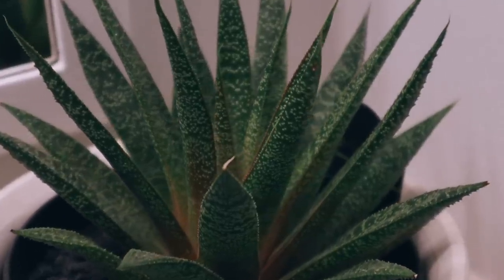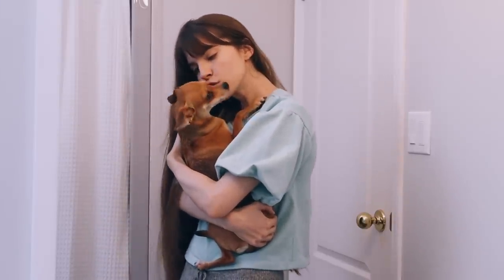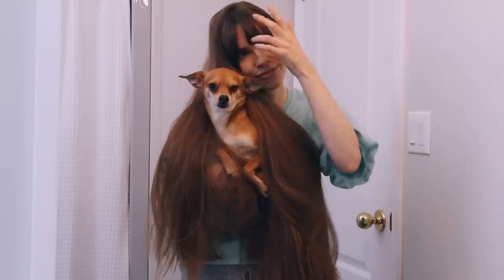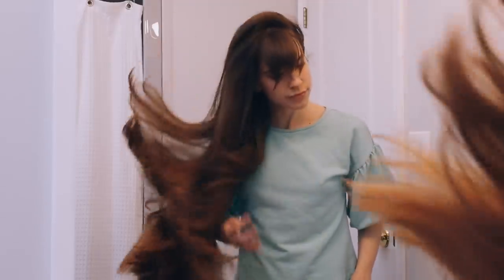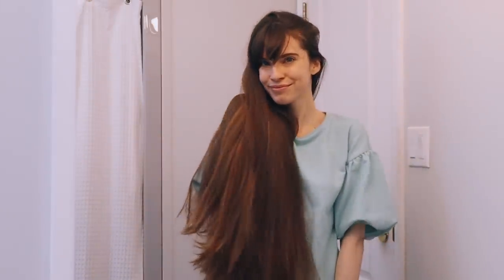Self-care is so important. Even if you just take 20 minutes out of your day to show yourself some self-love and care, it'll make a world of a difference on both your physical and mental health. So I hope this video will inspire you to spend a little time this week doing something for yourself, because you deserve it.